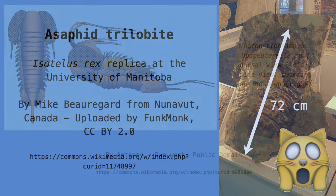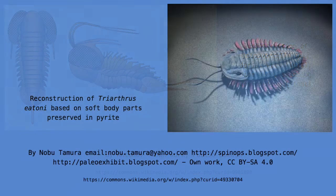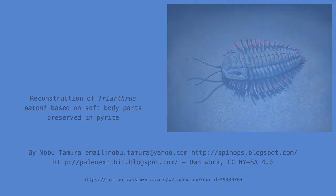Trilobites also managed to survive in practically every marine habitat. Many crawled around on the seabed, filtering through the mud and sand there to find food. Some were able to swim freely and feed on plankton. Some lived underneath anoxic mud, where they depended on sulphur-eating bacteria for energy. There is even evidence that some trilobites lived in the abyss, several kilometres below the surface of the ocean.